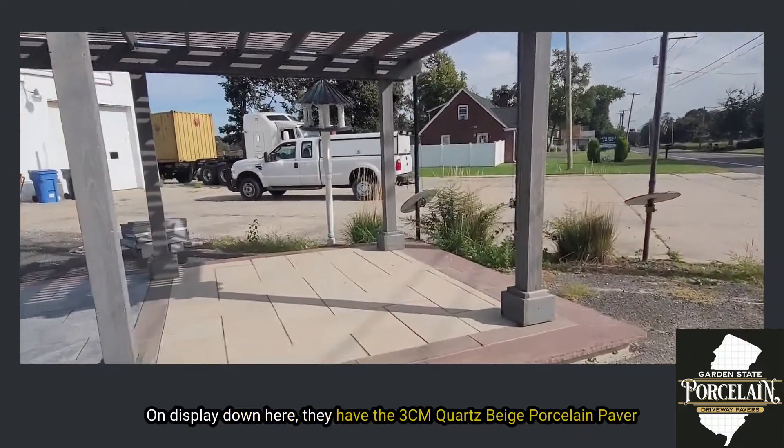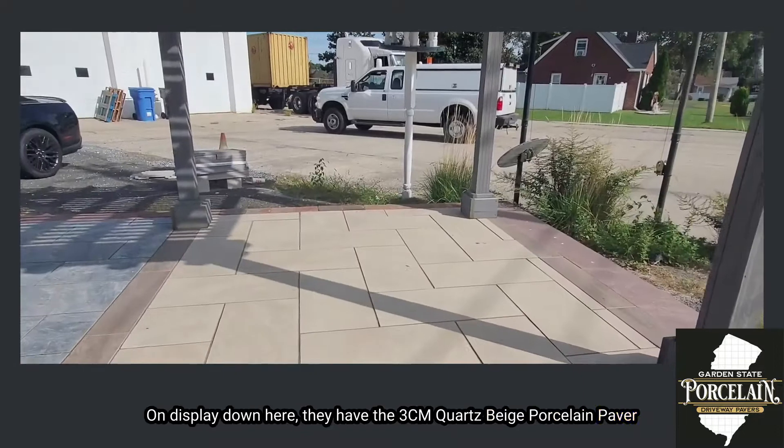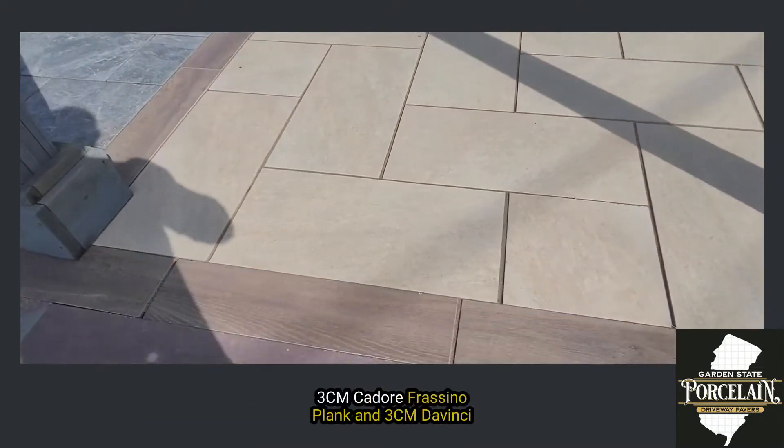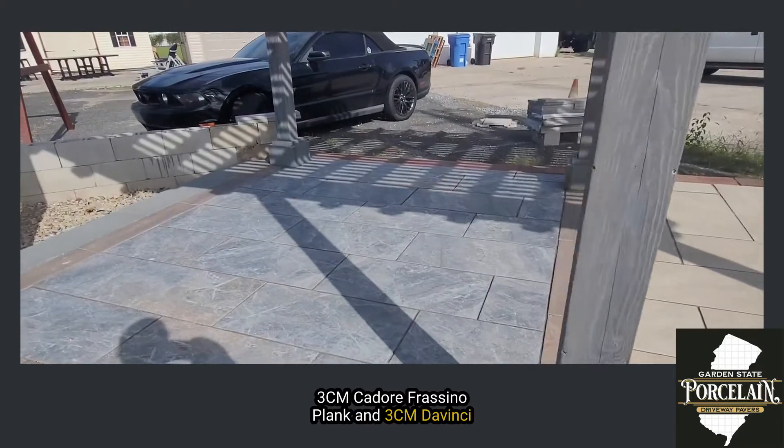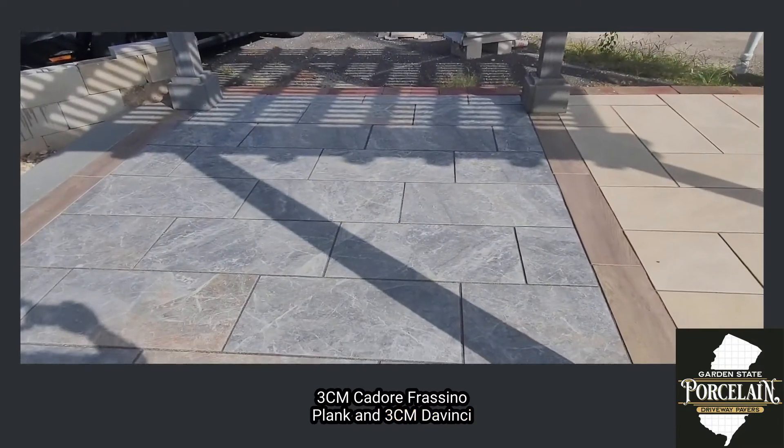On display down here they have the 3cm Quartz Beige porcelain paver, the 3cm Cador Frasino Plank, and the 3cm DaVinci.